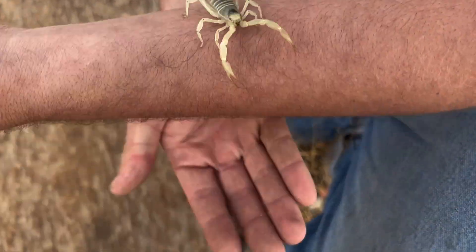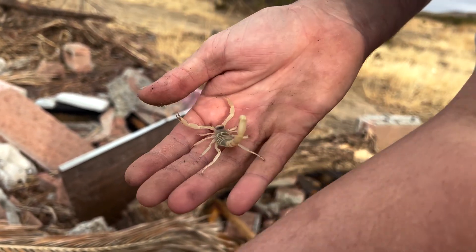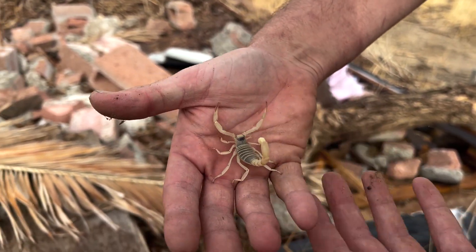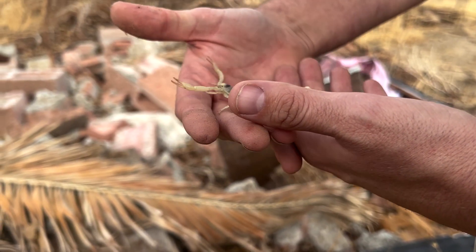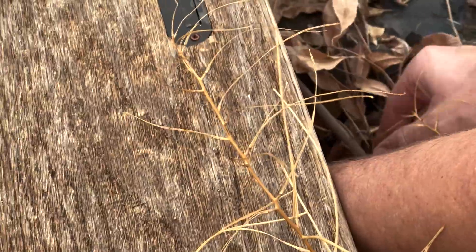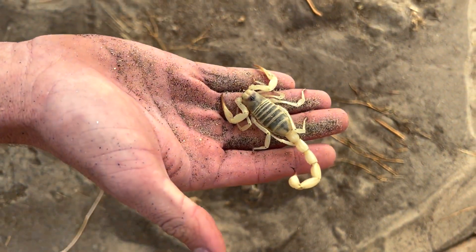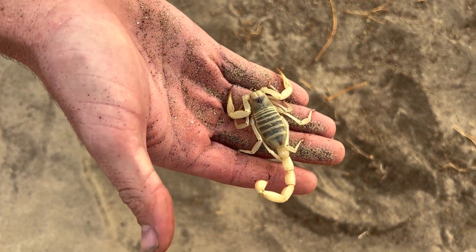For California, that is our largest native scorpion. They look scary, but maybe half-sized right here — that's probably half-sized. They look scary, but I'd say a bee sting is probably worse. Cool animal. We're going to keep moving here — another bigger desert area.